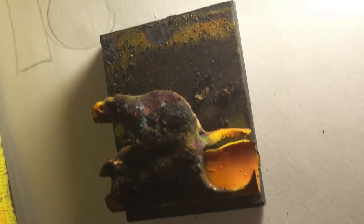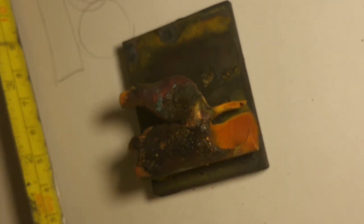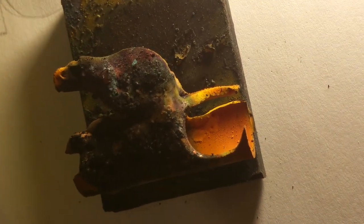And before I leave it, another try with different lights.